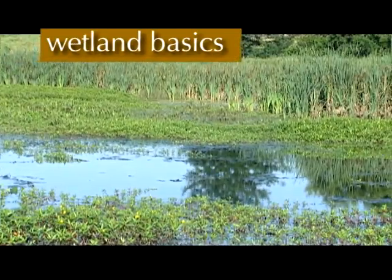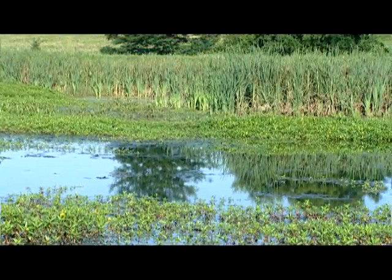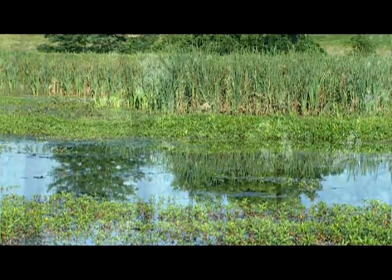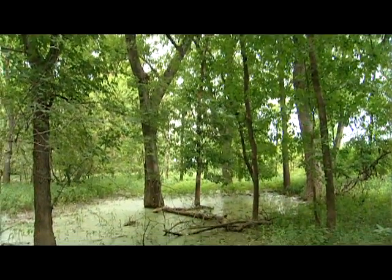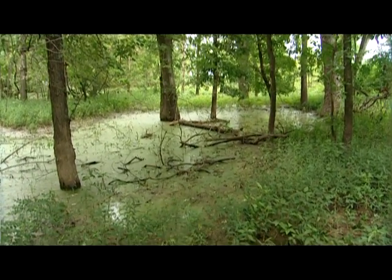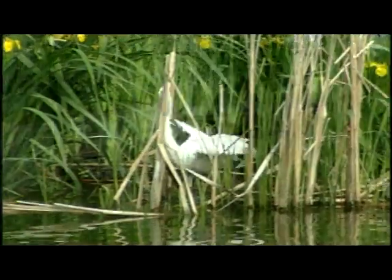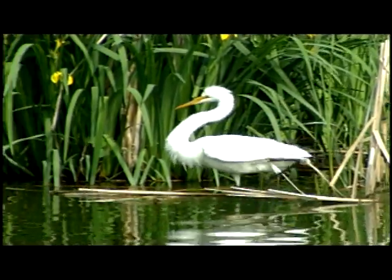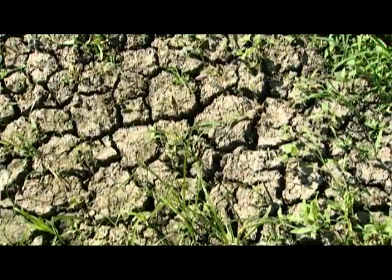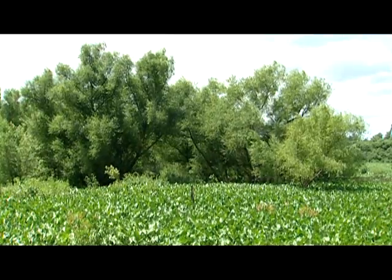Before you can successfully manage a wetland, there are some things you must first understand about how wetlands function. It will be an expensive failure if you try to make your wetland into something it isn't capable of being. There are a number of different wetland types in Missouri, and conditions at your site may dictate the wetland options available. For example, not all wetland sites lend themselves to being seasonal wetlands — it may be too wet, there may not be a dependable source of water for the fall, or the effort to keep trees off the site may be too great.